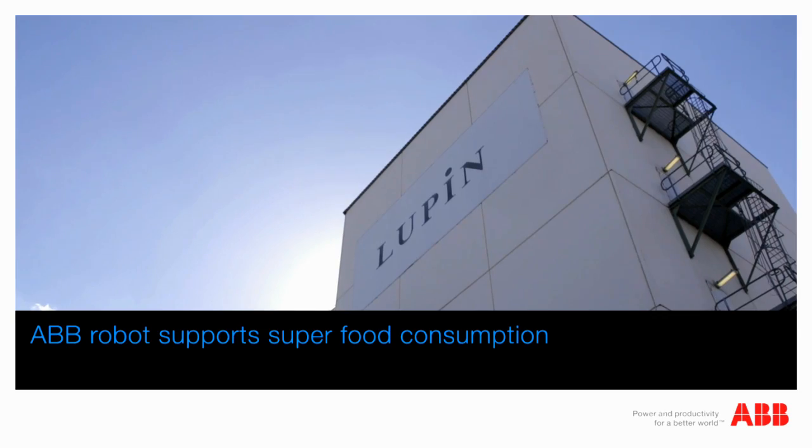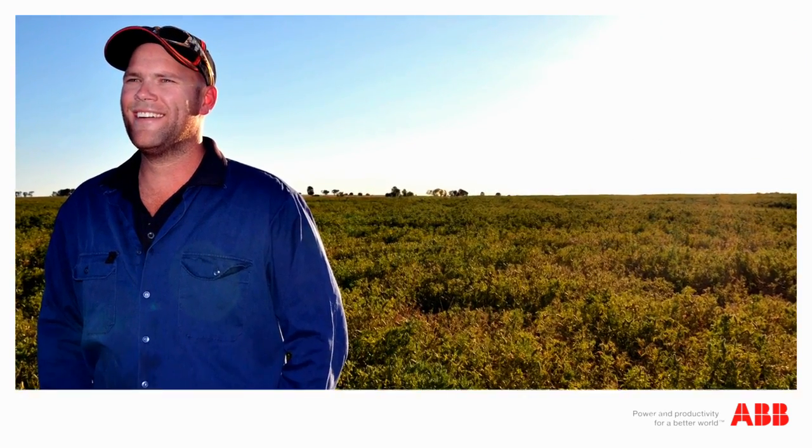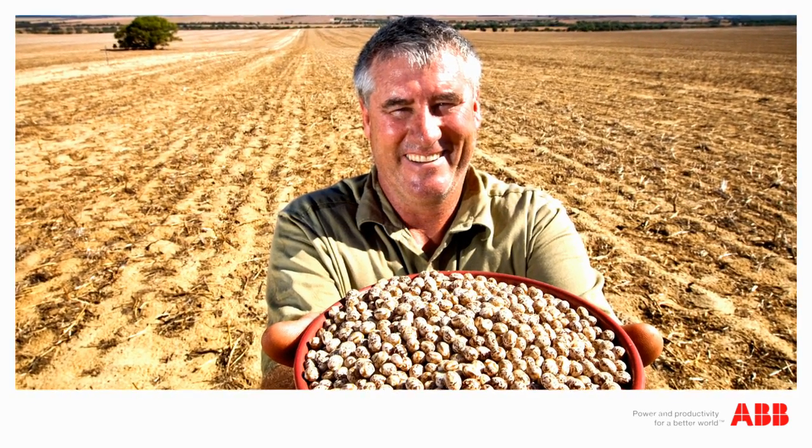Around the world, lupins, part of the legume family that includes the likes of soybeans, peas and lentils, are experiencing incredible growth in consumer demand.